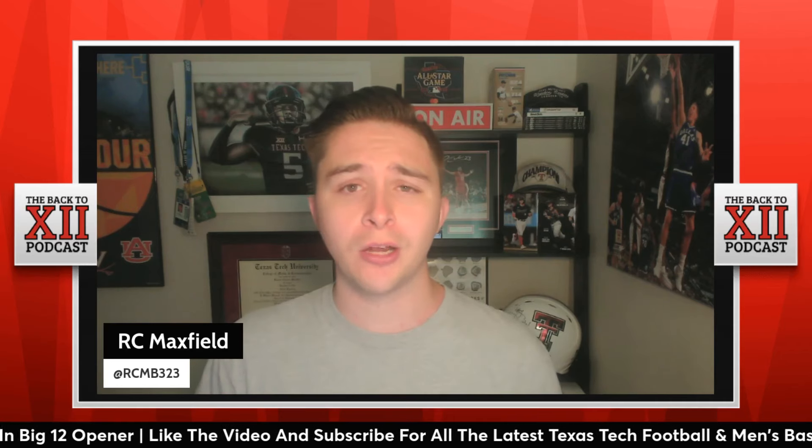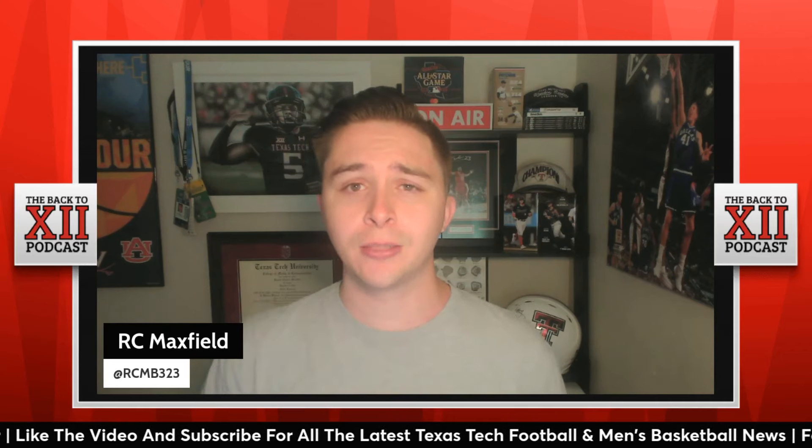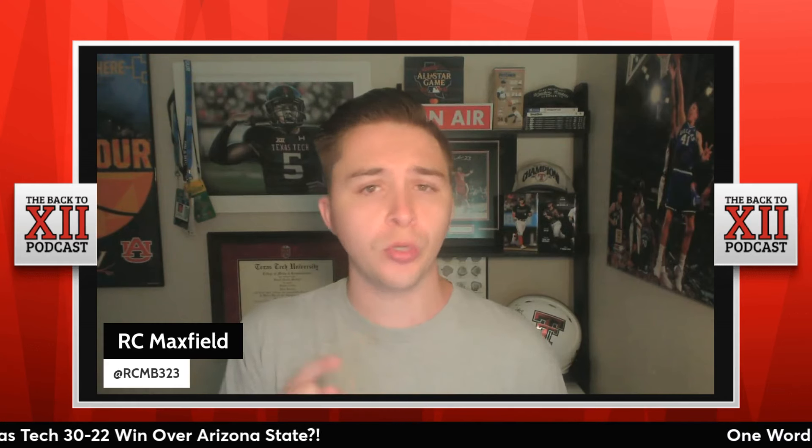If you want to join the Back to 12 squad, all you got to do is like the video, hit that subscribe button and turn on that notification bell. I told you guys we're interactive here — I want to hear from you guys. Go down to the pinned comment below and give me your one word to describe this Texas Tech 30-22 victory over the Arizona State Sun Devils.